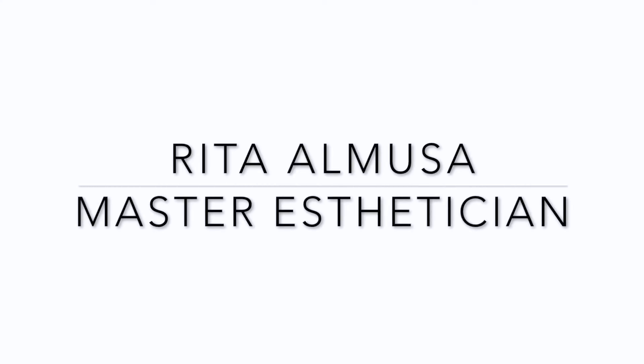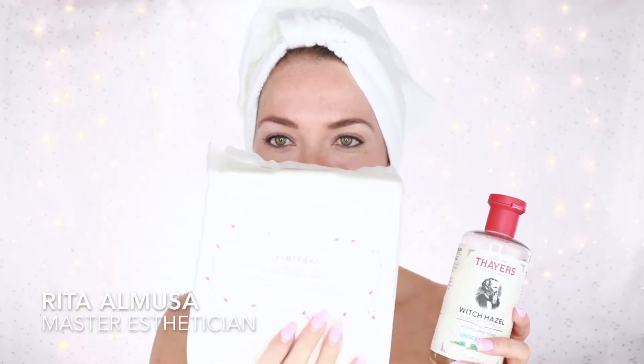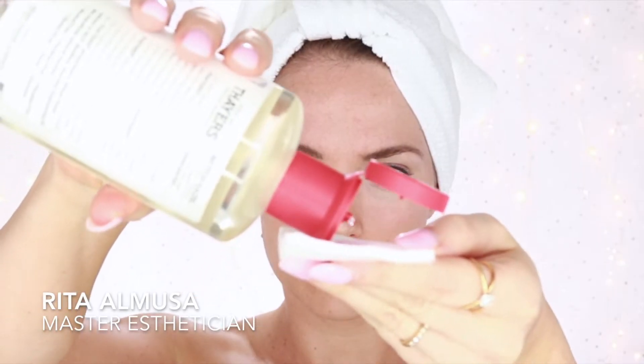In this video, you will learn professional techniques to remove and reduce acne scarring and fine lines and wrinkles right at home. I'm Rita Al Moussa, Master Aesthetician, and the first step is to tone after we've cleansed our skin. I'm using the Thayer's Toner, which is Witch Hazel, to help remove any excess makeup that might be on my skin after I've cleansed.